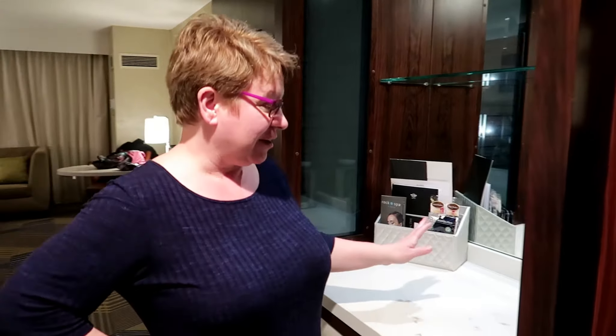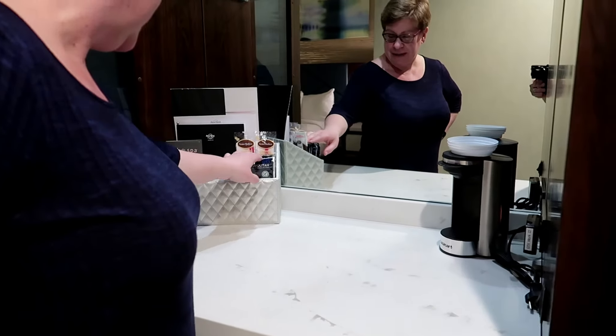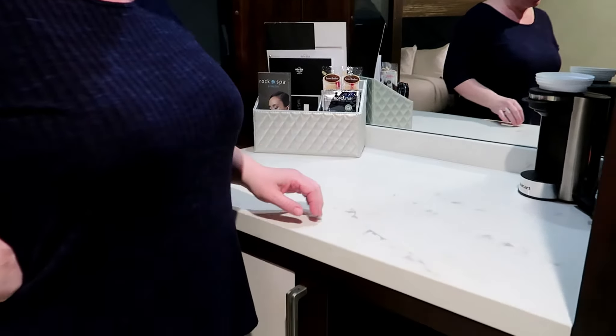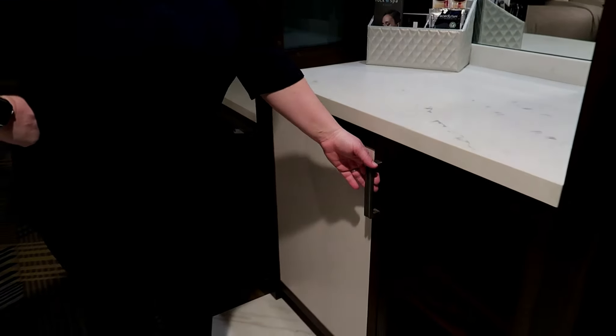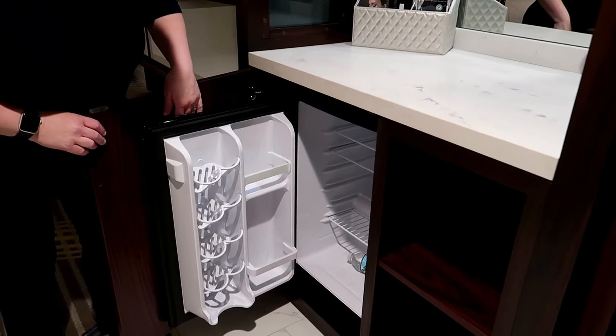Right next to the closet is a counter with a tiny little coffee maker, but I don't see any cups, so I'm not sure how you're supposed to make the coffee. There's also a refrigerator — not a minibar, just an empty fridge.